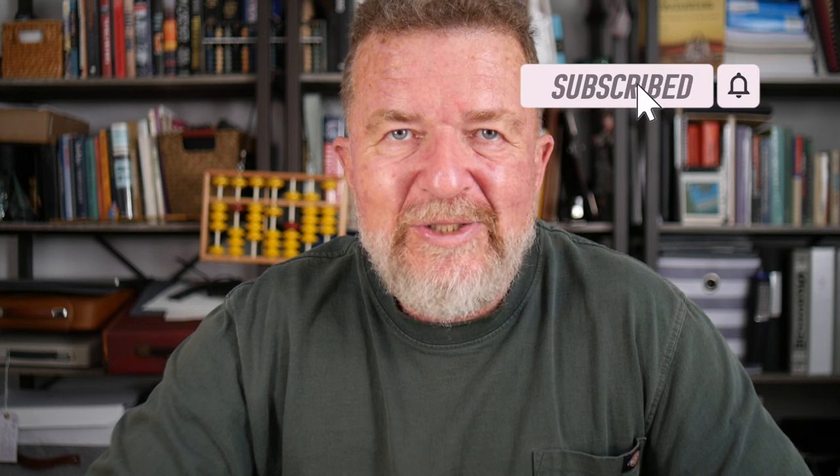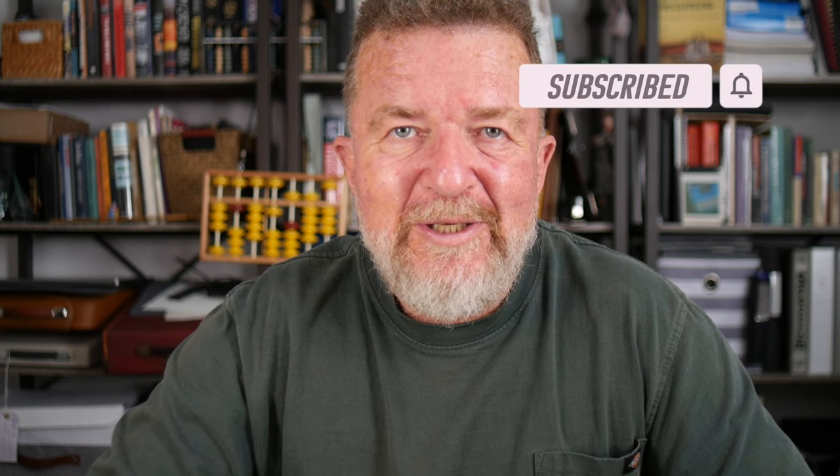I hope this gave you some good ideas as to how to get started finding that one great typewriter to use for serious writing. I would love to hear from you — drop a note down below and we'll have a discussion about typewriters and writing. Please support this channel and hit the subscribe button if you haven't already. Until next time, stay creative and have yourselves a great day. Bye-bye for now.